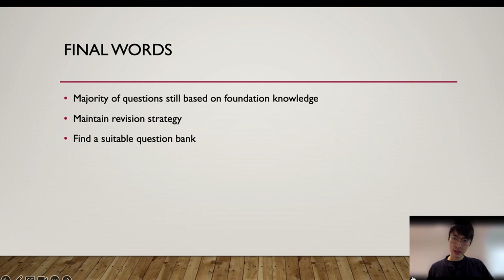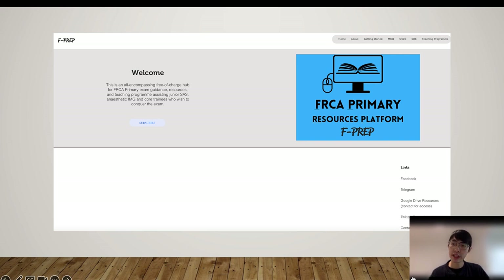My final words: most of the single best-answer questions seem to be clinically relevant, but the majority are still based on foundation knowledge in physiology, pharmacology, and physics. So do not panic too much about the change in MCQ format — I would suggest continuing the same revision strategy as in the past, just be aware that you need to find a suitable question bank to practise on. Thank you for watching. If you haven't subscribed to our teaching programme, please click the link below to access the MCQ and OSCE materials, and you will also get notified when we upload new teaching videos. Thank you very much.